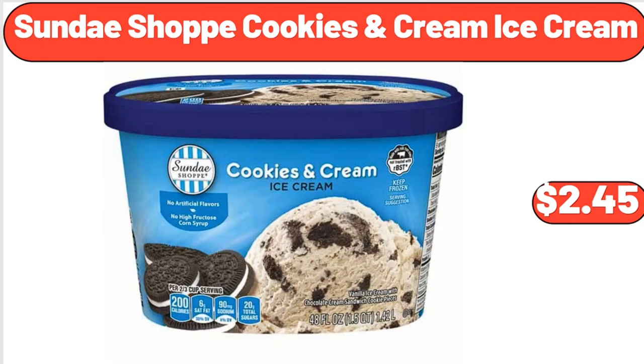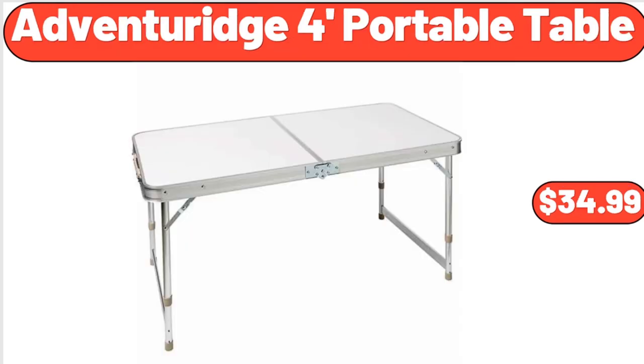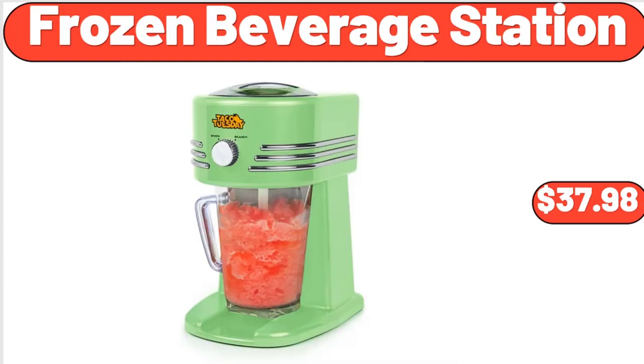Sunday Shop Cookies Cream Ice Cream, $2.45. Wood Bowls Set of 3, $6.99. Adventure Ridge 4-foot Portable Table, $34.99. Frozen Beverage Station, $37.98.